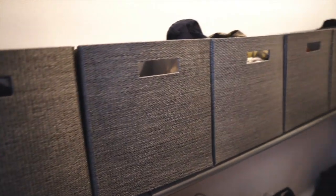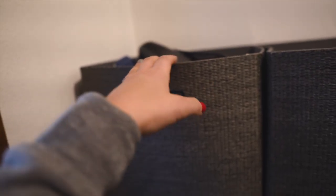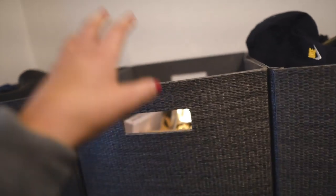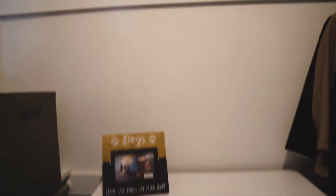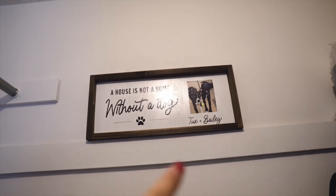These boxes are also from Target — just the Target brand organization boxes. I just prefer to have things in boxes even if it's just thrown in there, because I don't like the way it looks when there's just stuff all over the shelves. I've got extra sheets, extra Tula things and makeup bags, hats and scarves, more hats, technology and wiry stuff, and then a camera bag. Above this little dresser — also from Target — I'm collecting little dog frames to make a gallery wall of Tux and Bailey. In that corner is a camera bag, some scrapbooking things, and my gimbal.